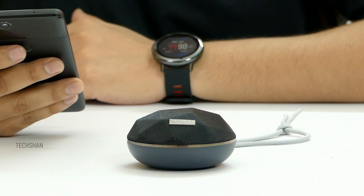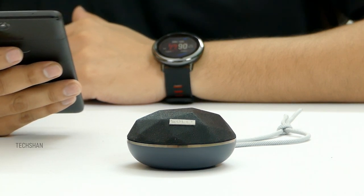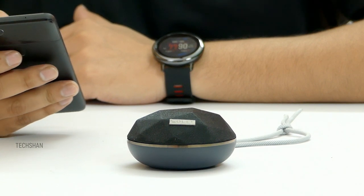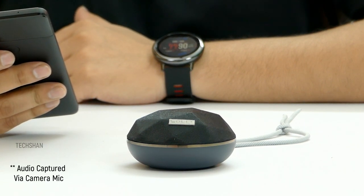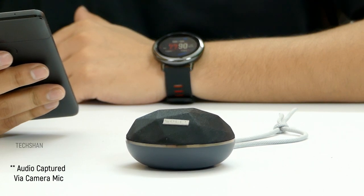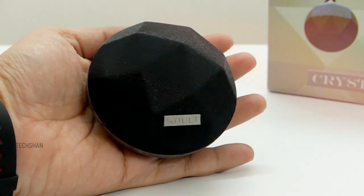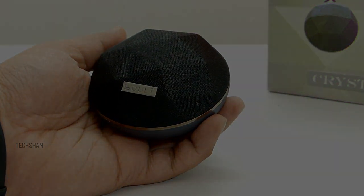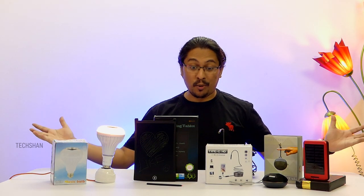I was blown away by the audio output — seriously, it was way too good, insanely loud with excellent bass and crisp audio. If you ever grab one, you will be surprised like me. My camera isn't going to capture the exact audio, but here is a sample. For sure, it is one cool handy speaker — portable, stylish and sounds good.